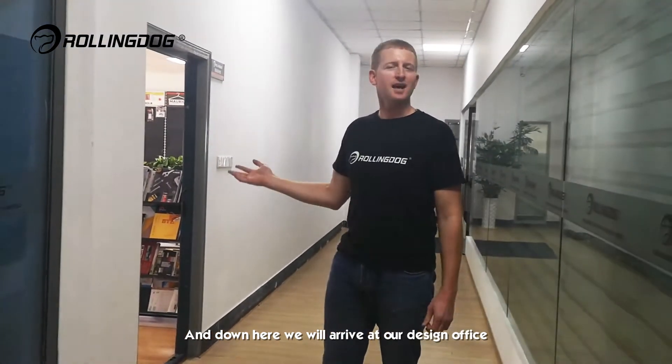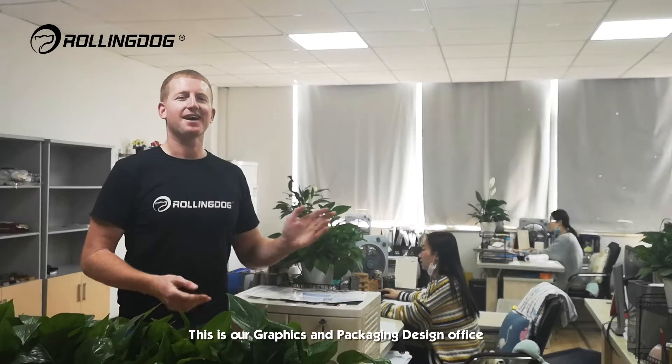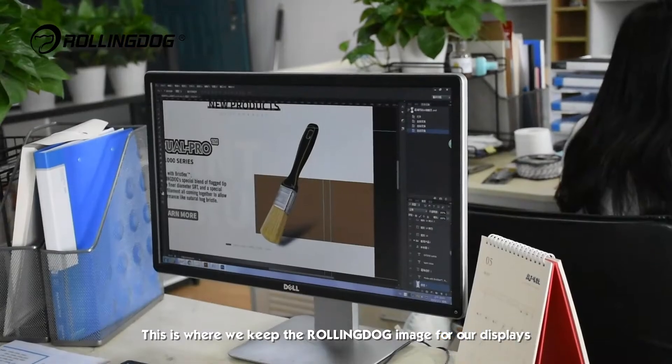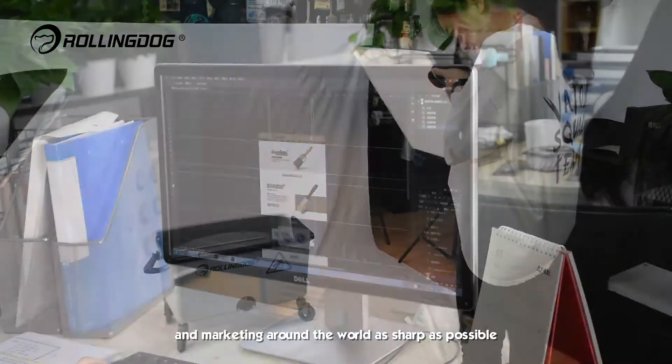We will arrive at our design office. This is our graphics and packaging design office. This is where we keep the Rolling Dog image for our displays and marketing around the world as sharp as possible.